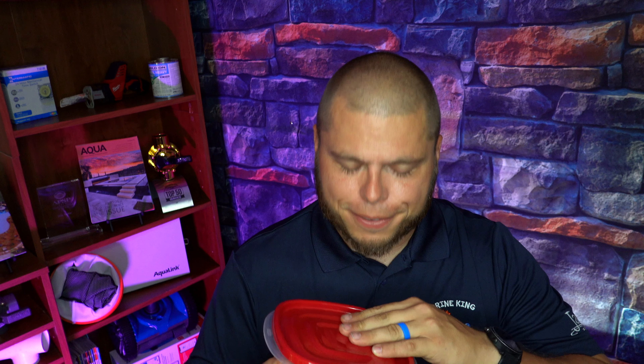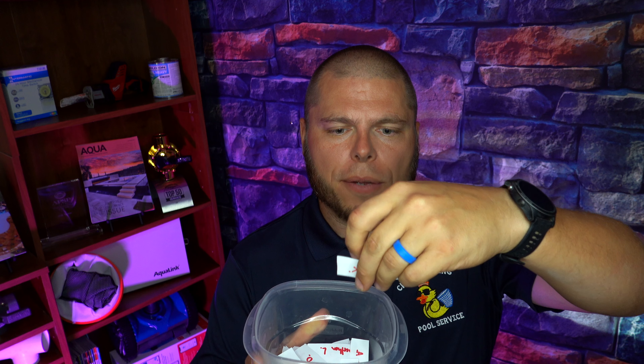I'm gonna close this up and shake it up real nice — shake those names around. Don't laugh at my chins jiggling please, I am on a diet. But I'm gonna reach in here and pick one name, and the winner is Derek K!